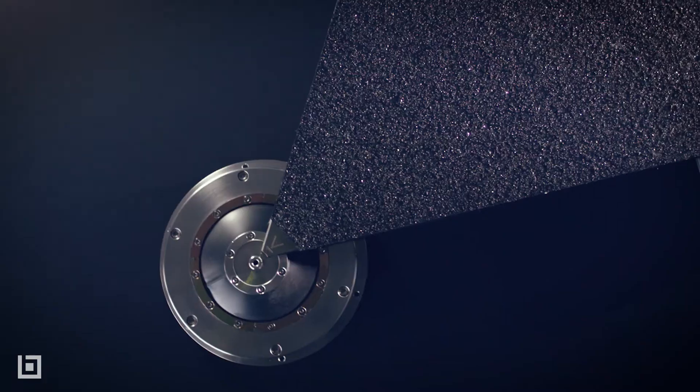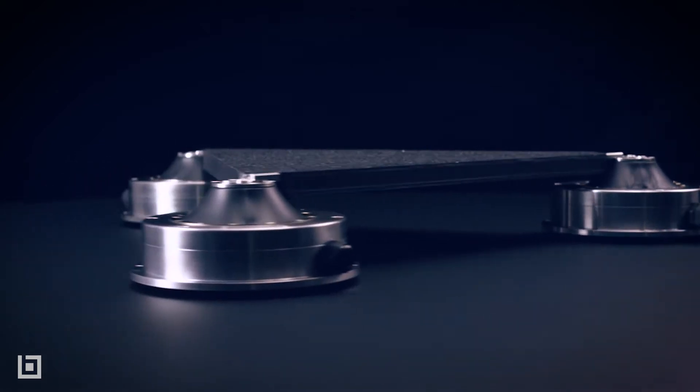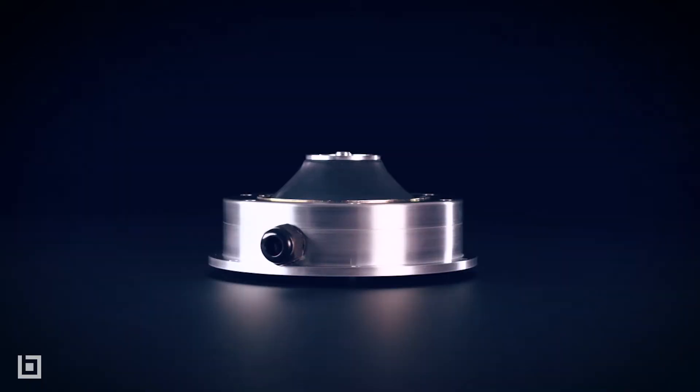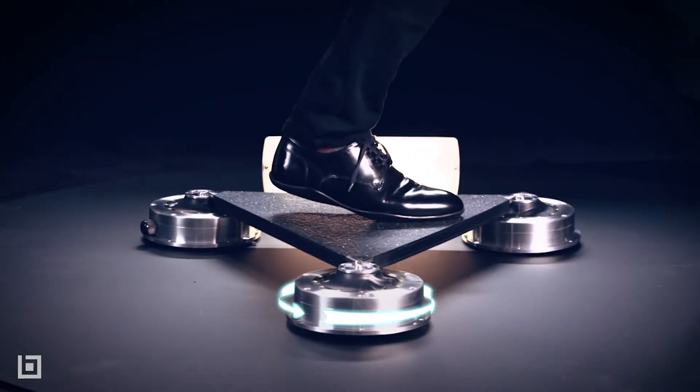So everywhere people walk, their steps are generating power. The PaveGen technology is a triangular tile — it's around 18 inches each edge and it sits on top of a rotary generator. So when you stand on it, the generator rotates. Every step rotates the flywheel within the generator.